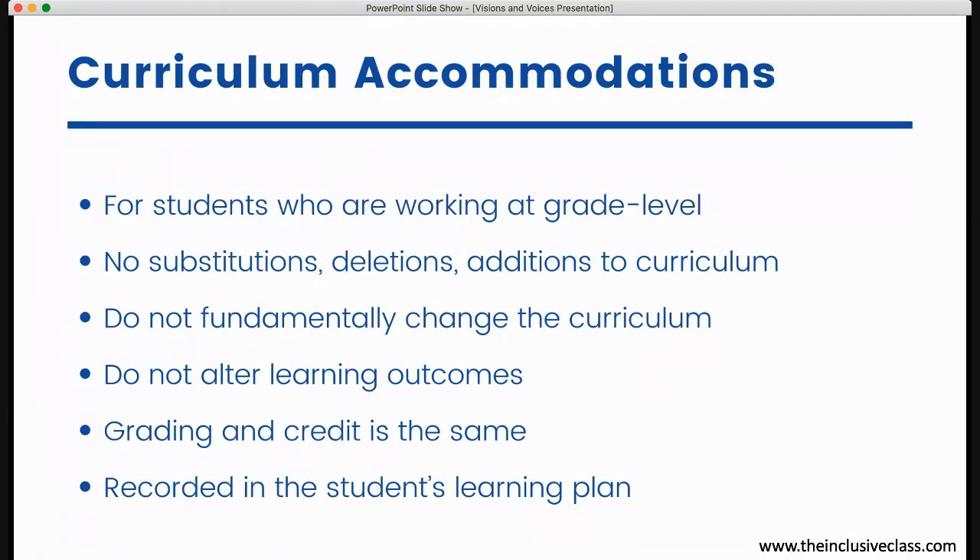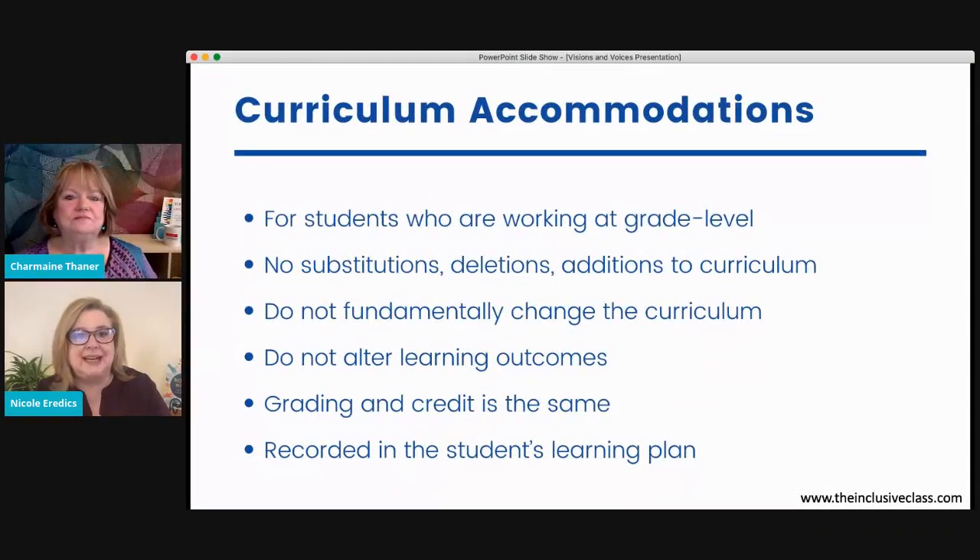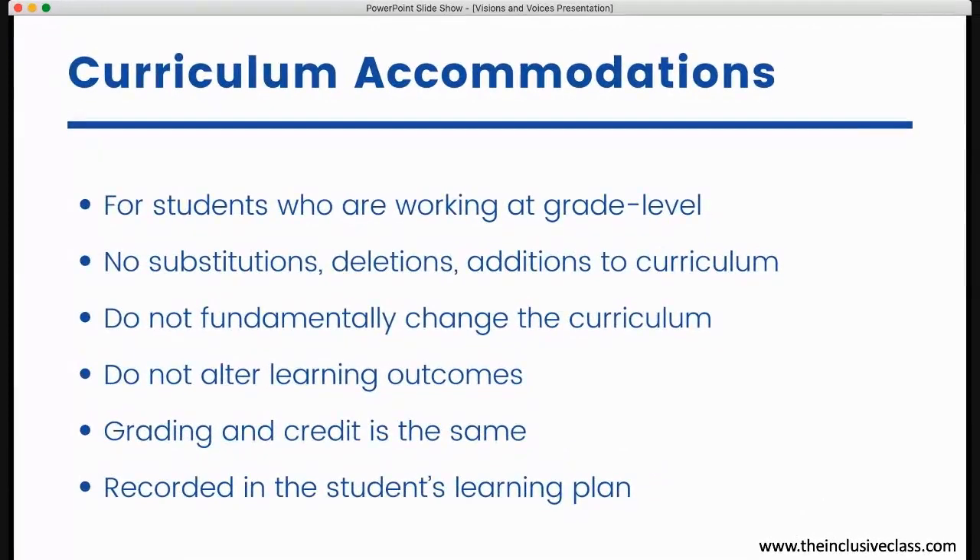Accommodations allow the child to interact with and gain access to the material in various ways. They don't fundamentally change what the child is going to learn — they don't change the curriculum — but they give kids greater access to the material. This would be for your child who understands the content and can work with it, but is just struggling to fully grasp what's being presented visually, auditorily, or in terms of how they show what they know.